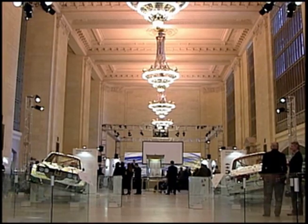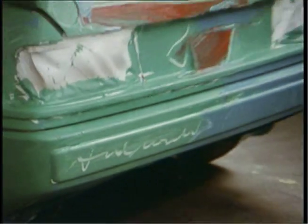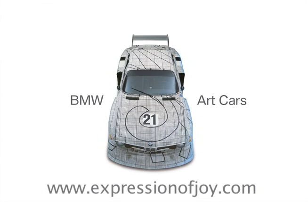The art cars are now touring Mexico until the end of 2009. The selection process is currently underway to choose the artist who will create the 17th BMW art car. For more information, just go to expressionofjoy.com. I'm Grant Winter reporting.